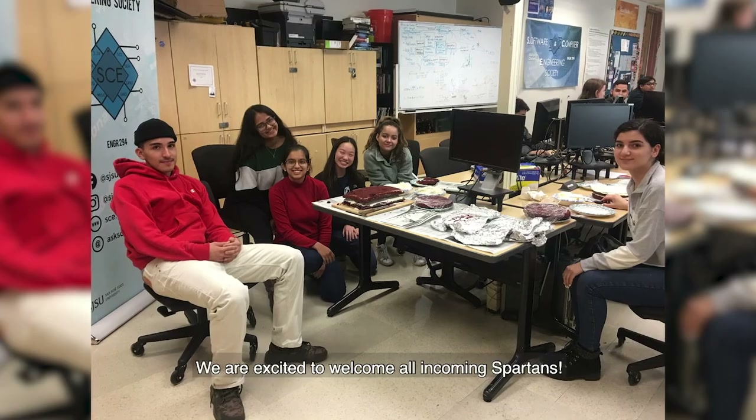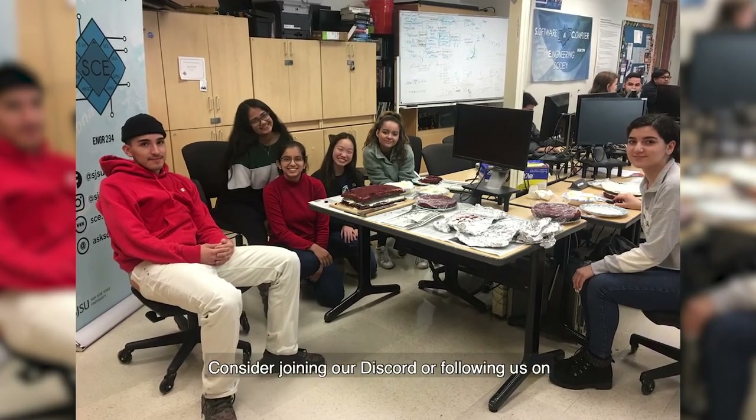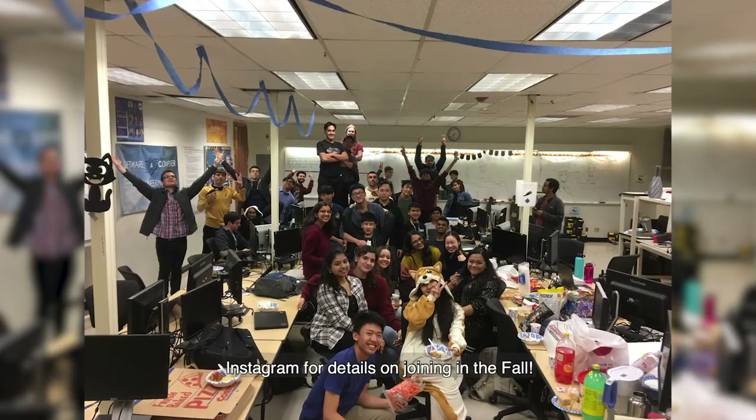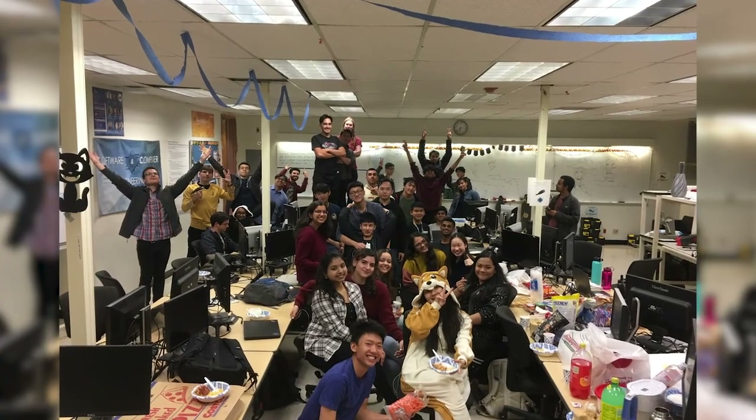We are excited to welcome all incoming Spartans. Consider joining our Discord or following us on Instagram for details on joining in the fall. We'll see you next time.